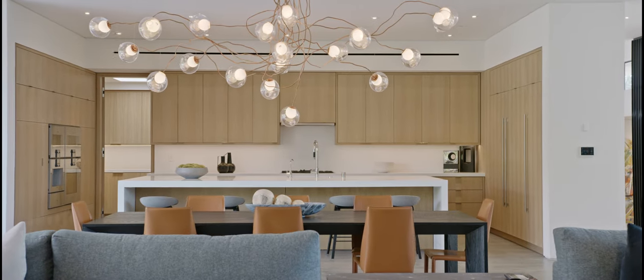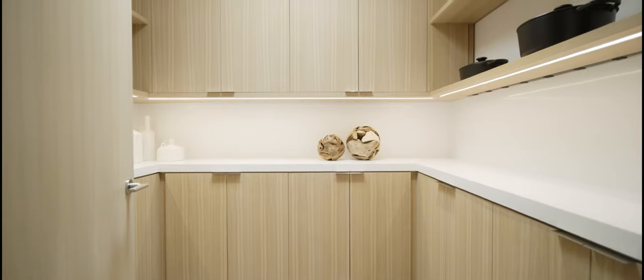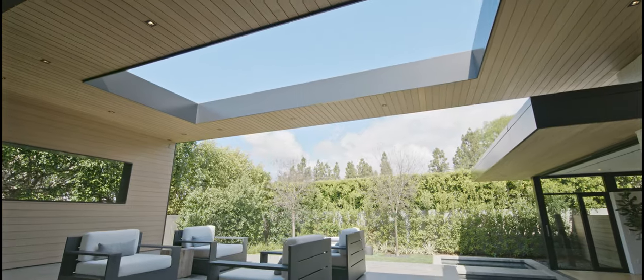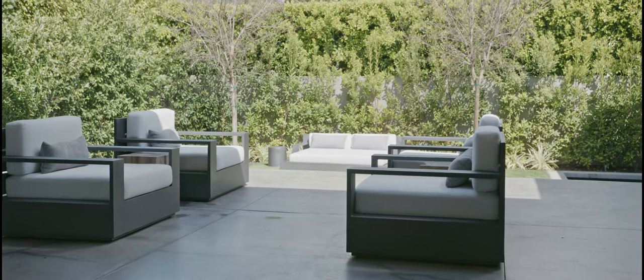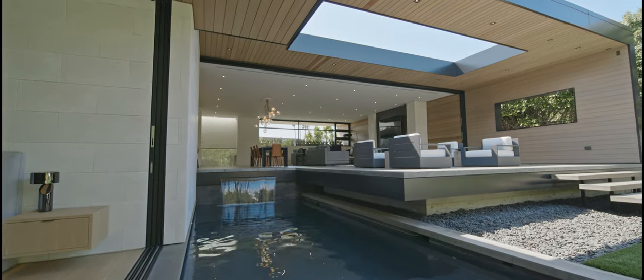Upgraded to showroom quality Gaggenau and Miele appliances, including an integrated coffee maker and vacuum ceiling drawer, the true gourmet kitchen is a chef's haven. Sitting contiguous to the great room through a vanishing wall of 10-foot Fleetwood pocket doors is an open-air California room from which water cascades into the pool below.